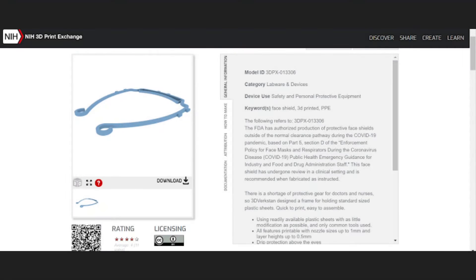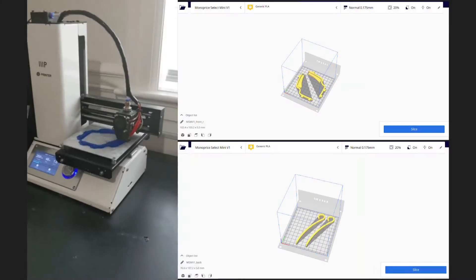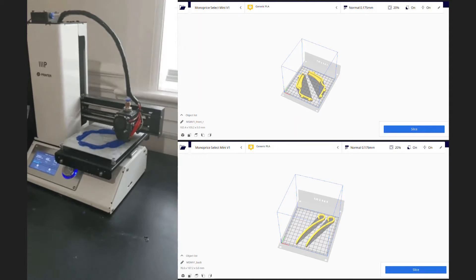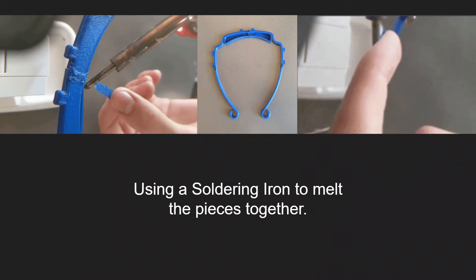We are offering two printing techniques, which are based on this internationally approved design. The full face mask is the recommended print, but for people with smaller printers — myself included — I designed a disassembled printing option, which I can then assemble with a soldering iron by melting pieces of leftover support bed onto the joints.